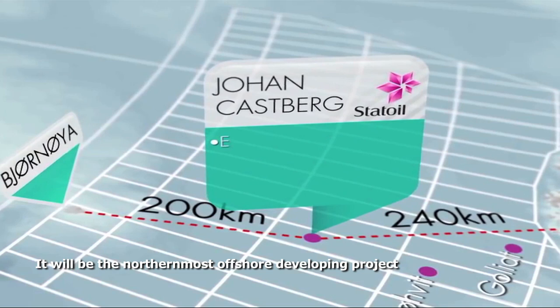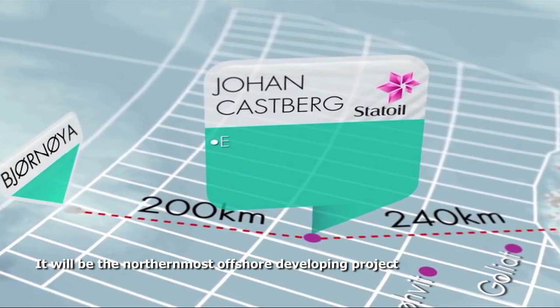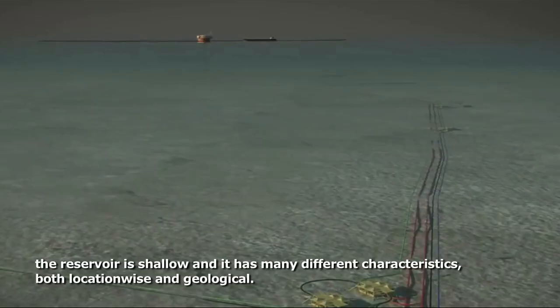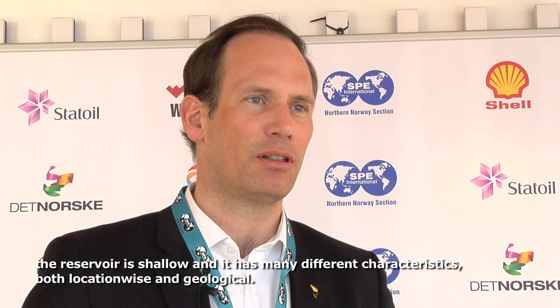It is now the world's largest offshore building, and it has a lot of effects. There is also great concern with the ground reservoir, and there are many challenges with the field at the top, both placing the area in the Barents Sea and the geological area. There are a lot of interesting aspects.